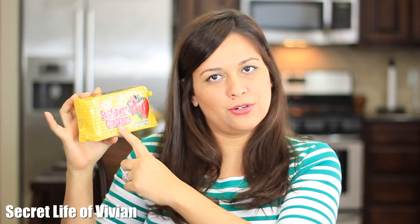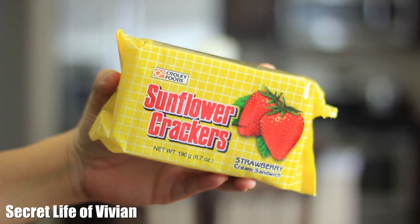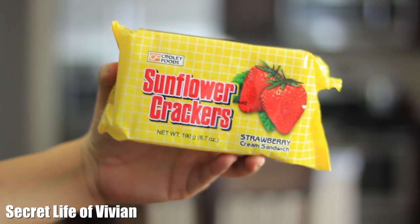Item number two. Now these are — it says crackers. And last time we had this, it also said crackers, but they seem like cookies to me. Or strawberry cream filled sandwiches — crackers, not cookies. Maybe I just caught it in cookies.